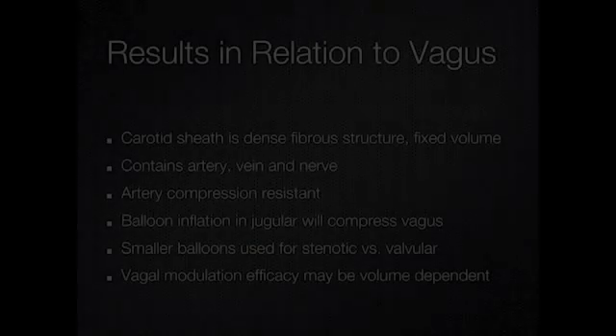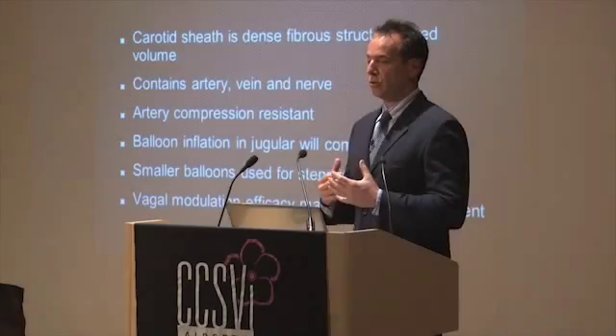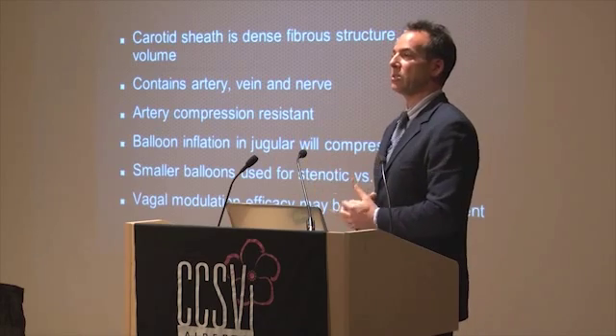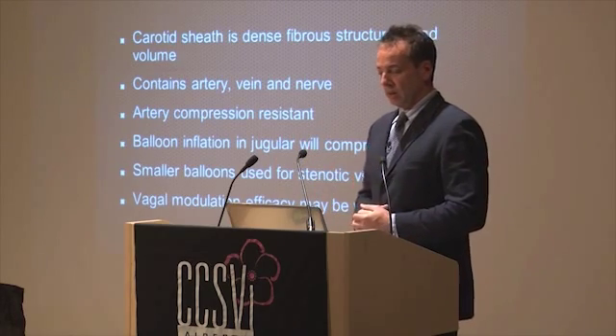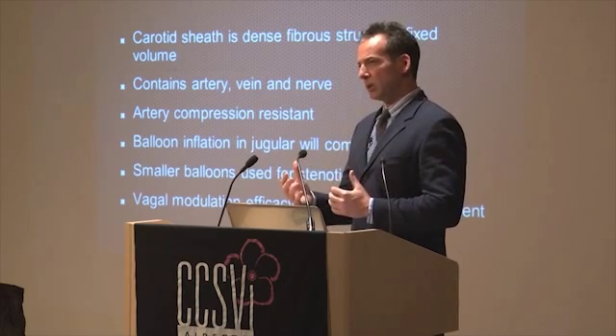Going back to the vagus nerve — how does this all fit with what's going on? You've got this tubular structure, the carotid sheath, with all three organs passing through it. It's very dense, fibrous tissue. If you're going to inflate a balloon, you're most likely going to impact the vagus nerve. How does that relate to the venous anatomy I just described and the difference in response?